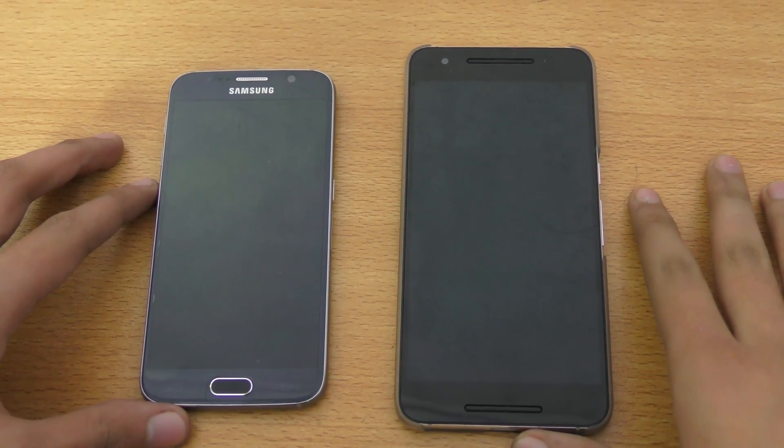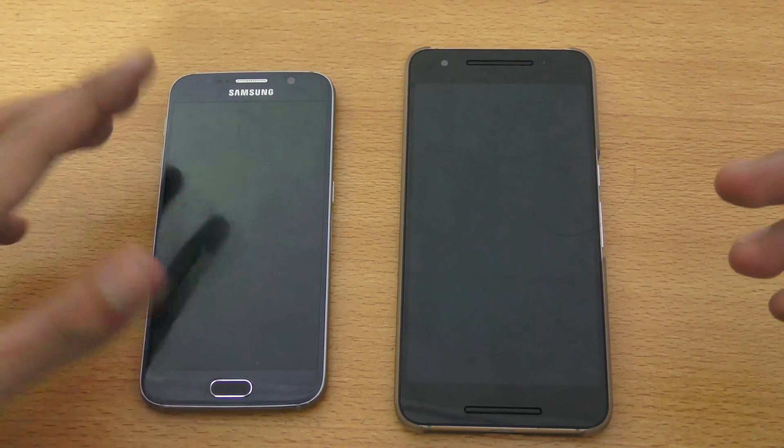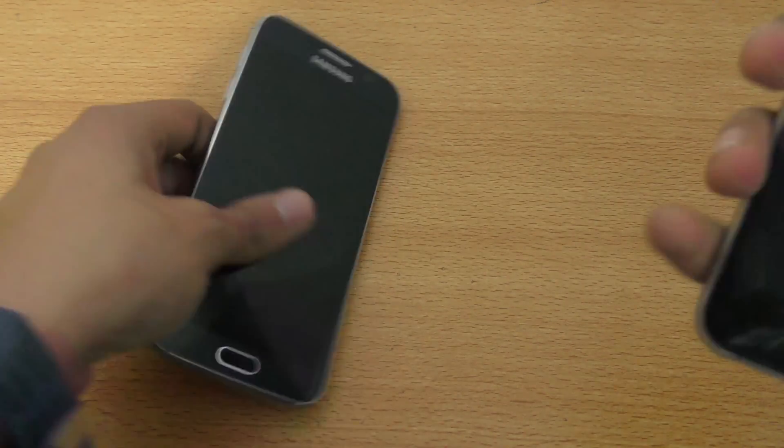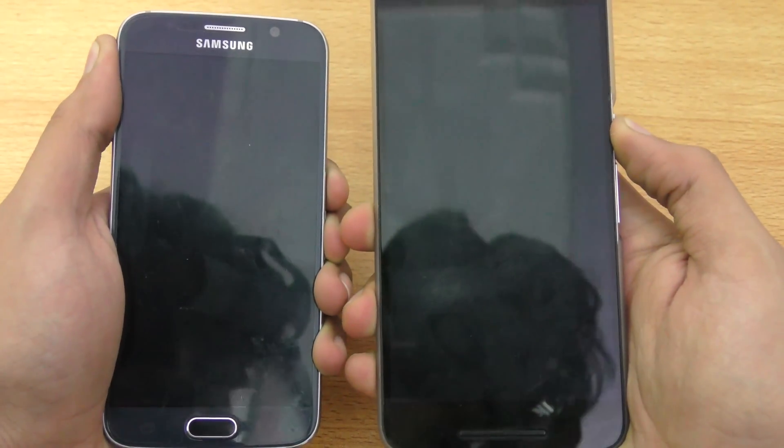Hey guys, in this video I want to do a quick little speed and camera test comparison between the Nexus 6P versus the Samsung Galaxy S6. Both phones are completely off, so time to boot up both of them at the same time.